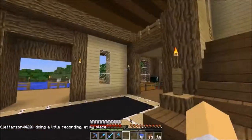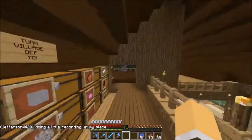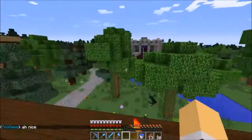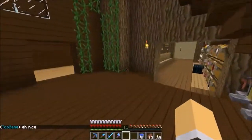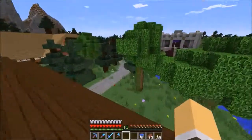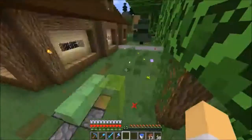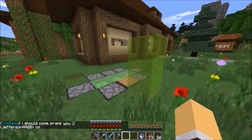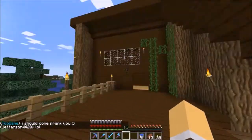Now that I have my nether portal and nether tunnel set up, it's definitely easy access for others to find me, which is very cool. It's nice to have server members stopping by. El Hollow and I were here just messing around a lot — showed him my launcher. And yeah, everybody knows where I am now, which is good. I mean, I'm not far from spawn.